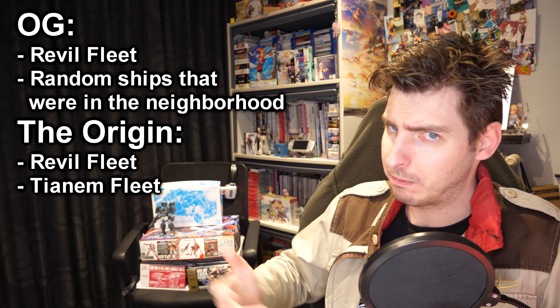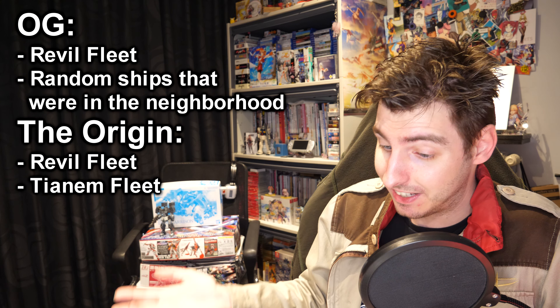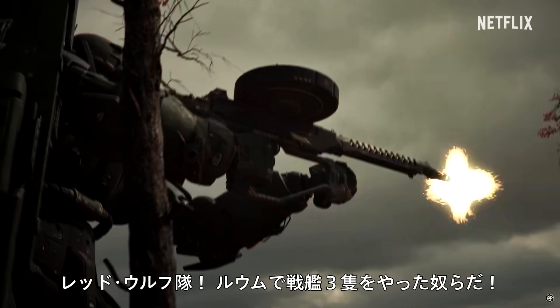Another thing that made me raise my eyebrow was that in this English version, they say that our main characters — the Red Wolves — took out three fleets at Loom. Which is quite the feat, considering the Federation didn't even have three fleets at Loom. But in the Japanese subtitles, it says they took out three ships — not fleets. And since that sounds way more believable, I'm going to go on a limb and say the English version is wrong.